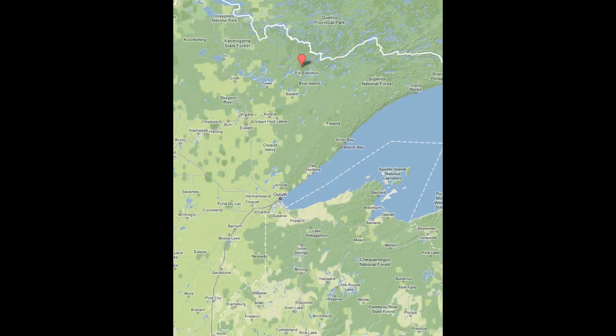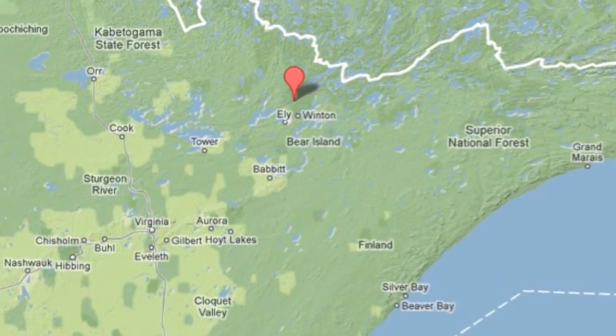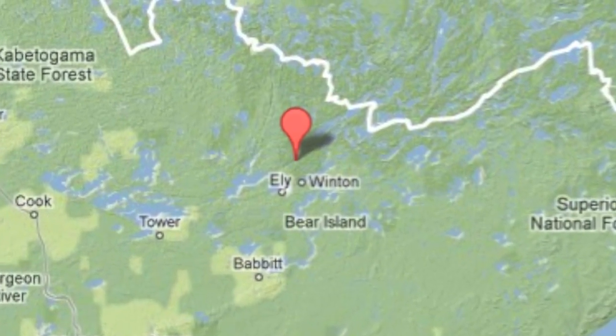This summer I spent five weeks at the Coe College Wilderness Field Station in northern Minnesota near the Boundary Waters, collecting water samples from Low Lake. The purpose of collecting these water samples was to examine the behavior of rotifers.